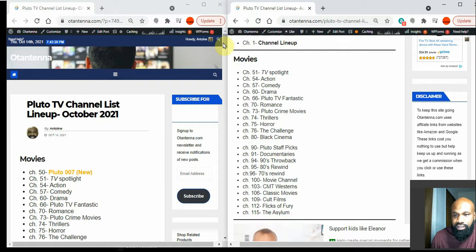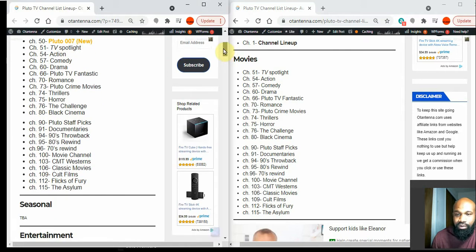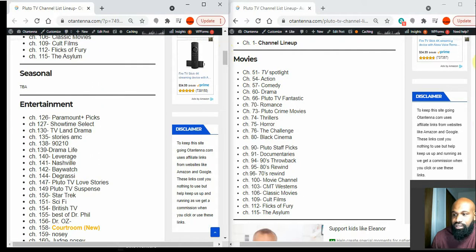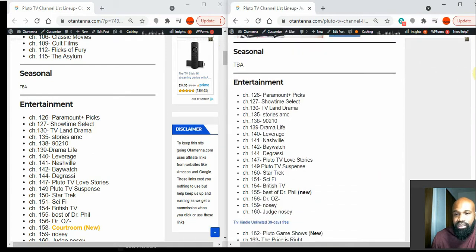Starting with the Movies category, the only thing that's new is Pluto 007. Pluto tends to add 007 and take it off, but 007 is usually always on Pluto TV at some point within a year. Going down to Seasonal, nothing's new — seasonal content will be there during holidays like Christmas and Thanksgiving.